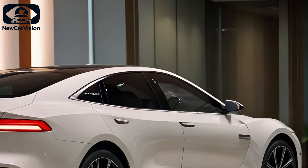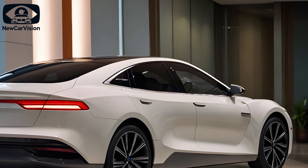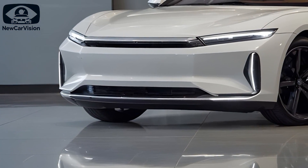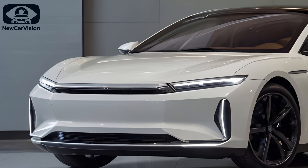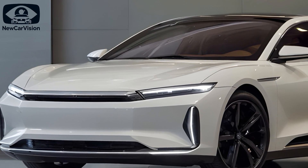For those opting for the EV, you'll be pleased with BYD's Blade Battery technology, which offers impressive ranges from 314 to 436 miles depending on the battery. Need a quick recharge? The fast charging capability will get you back on the road with an 80% charge in just 30 minutes.